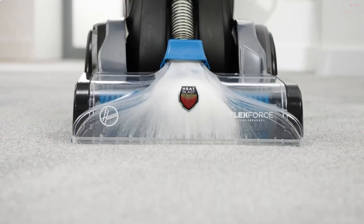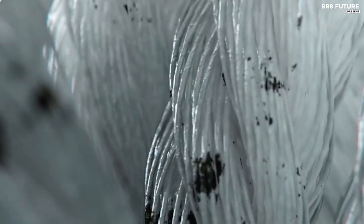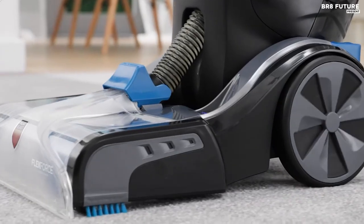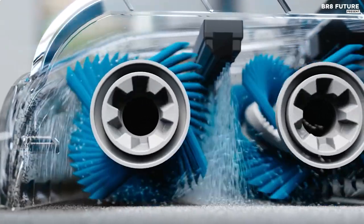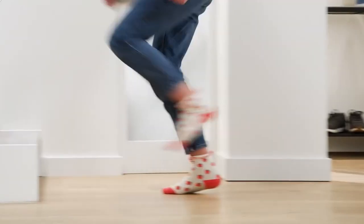The FlexForce Power Brushes go deep into the carpet fibers to remove even the most stubborn embedded dirt and stains. The Auto-Mix feature automatically mixes and dispenses the perfect amount of solution to ensure optimal cleaning results. And the Auto-Dry system, with its heat force technology, extracts water and dries the carpet in a fraction of the time, making it ready to use in no time.